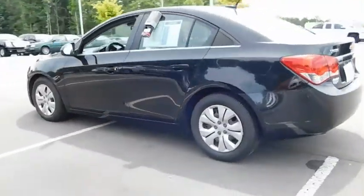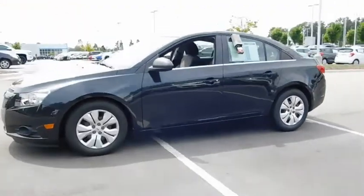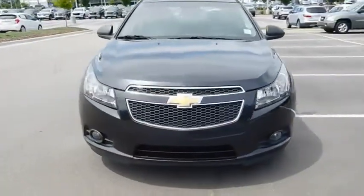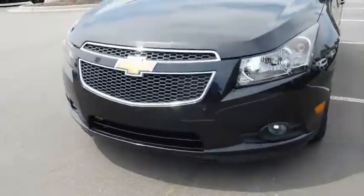Keyless entry, adjustable steering wheel, power steering, front floor mat, ABS four-wheel, front wheel drive, rear defrost, auto-off headlights, AM-FM stereo radio, CD player, electronic stability control.